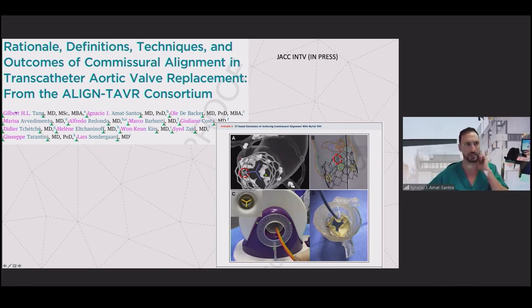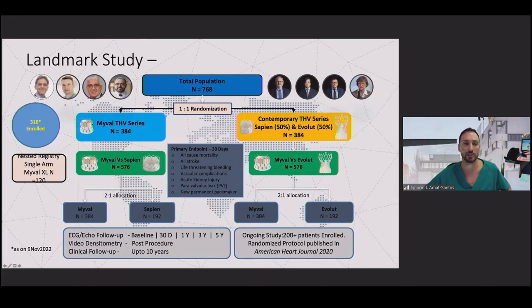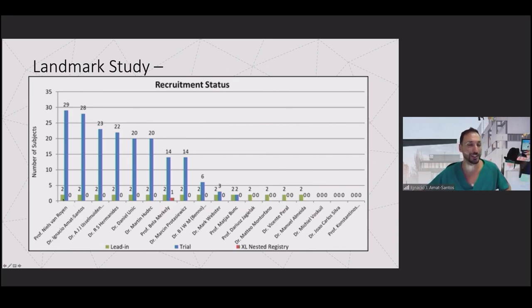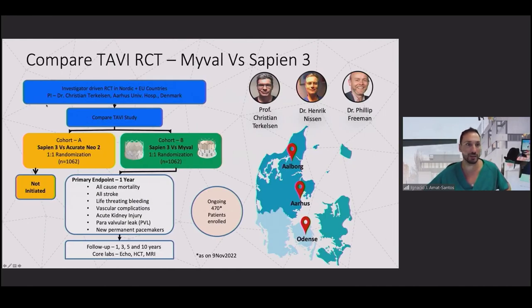I mentioned two ongoing trials. LANDMARK compares Myval, Sapien, and Evolut; we are almost halfway through enrollment, and despite challenges from the pandemic, recruitment accelerated significantly in 2021 with all centers very active. The other important trial, COMPARE, compares Myval versus Acurate Neo and Myval versus Sapien 3 — this Danish study was stopped for a while but is now ongoing and recruiting patients, providing further insights on outcomes.